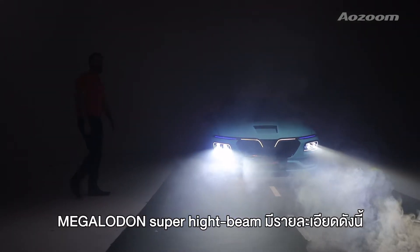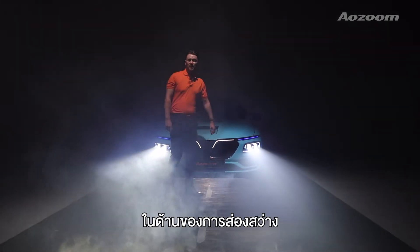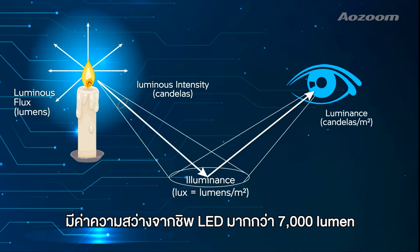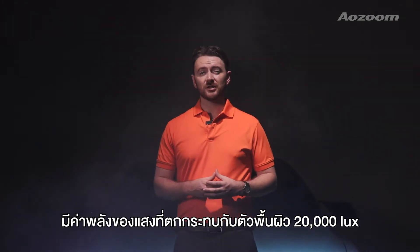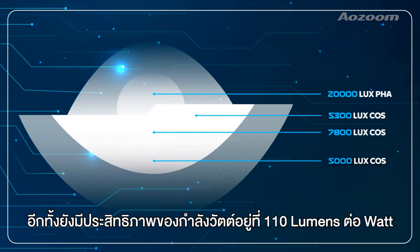Megalodon's super high beam has the following statistics. In terms of optical index, the product has a luminous flux of over 7,000 lumens and a luminous intensity of over 20,000 lux. Along with this, it has a luminescence efficiency of 110 lumens per watt.